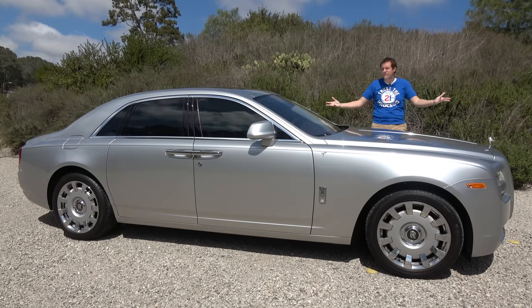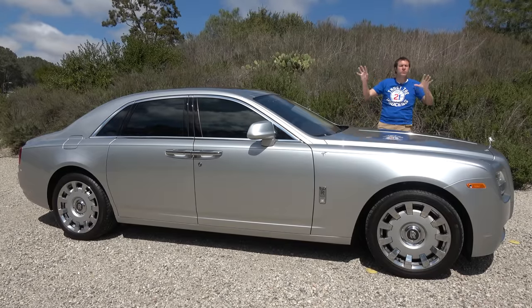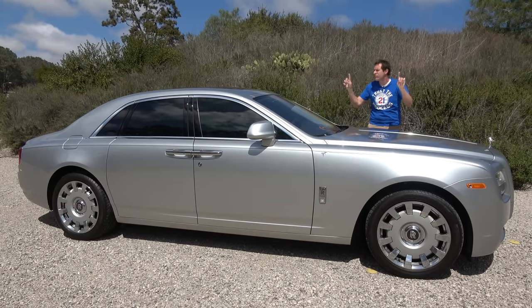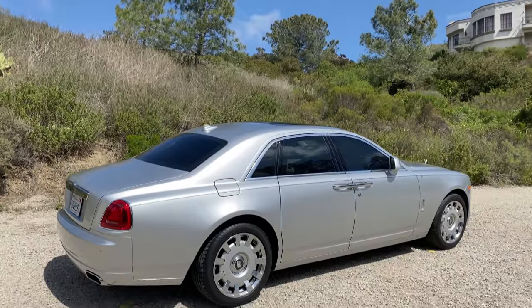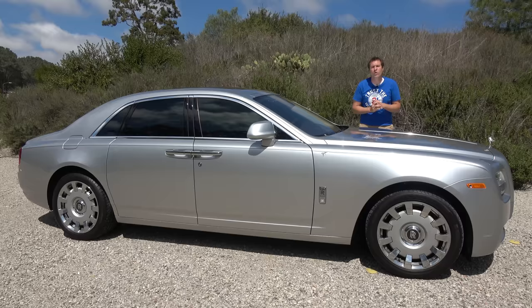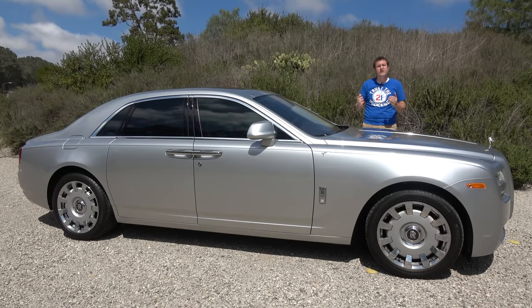This is a 2014 Rolls-Royce Ghost, and it's not a Phantom. This is the Rolls-Royce you get if you can't afford the real thing, or so people say. The truth is that the Ghost is an unbelievably luxurious, impressive, opulent, wafting machine, and used models like this one are becoming more affordable. Today, I'm going to review this Ghost and tell you why it's worth considering.